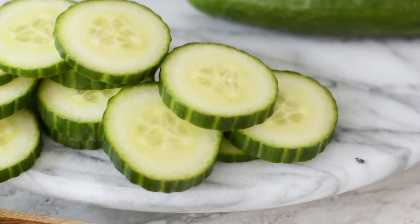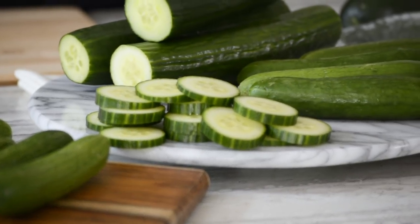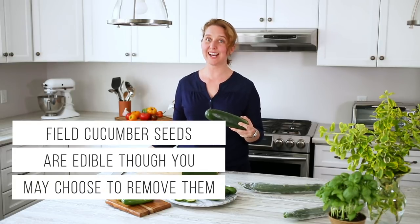There are three main types of cucumbers that you're going to find in your produce department. Two are grown in greenhouses and one is field. This is a field cucumber. It tends to not come wrapped in plastic. It has a thicker, waxier skin and usually has seeds.